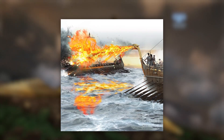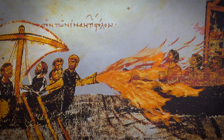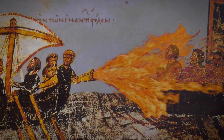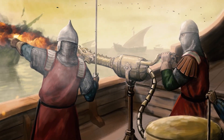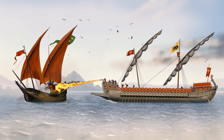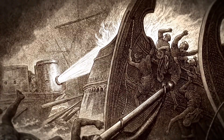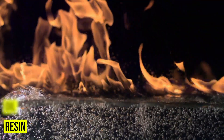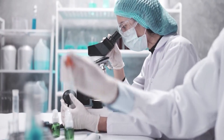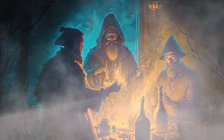Greek fire. Greek fire was a weapon so terrifying that it changed the course of naval warfare. Used by the Byzantine Empire, it could burn even on water — that alone breaks all the rules of fire. Soldiers hurled it from ships through pressurized tubes or clay grenades, and once it caught fire, there was no putting it out. Buckets of water made it worse. The exact formula is still a mystery. Historians guess it included substances like resin, oil, and sulfur, but no one has recreated it with full accuracy.